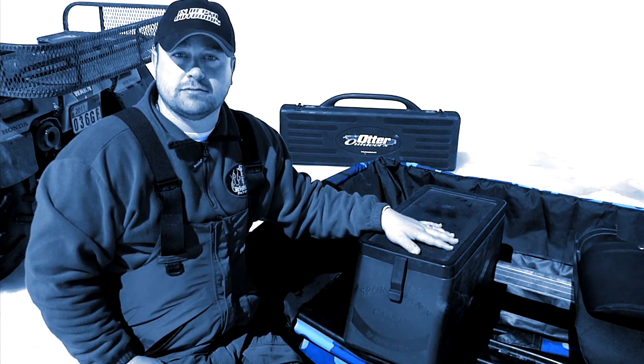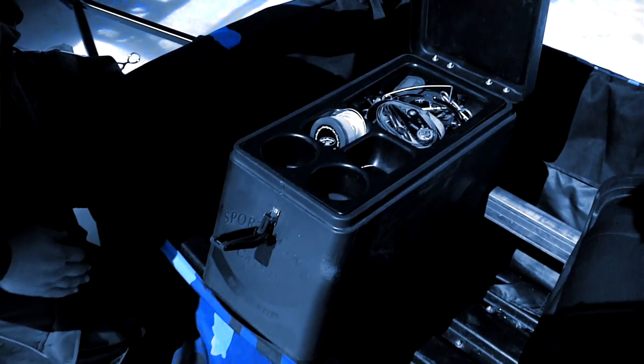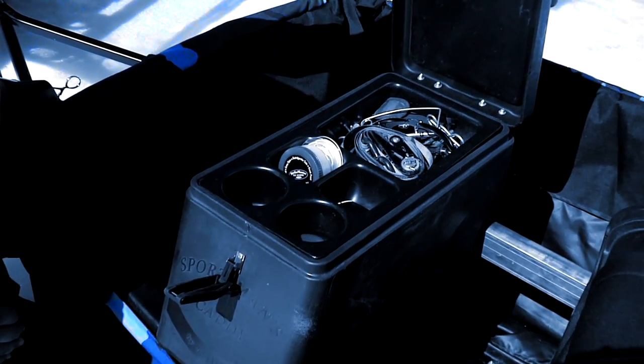It serves as my tackle box, my toolbox, and my emergency kit. I don't fish without it.